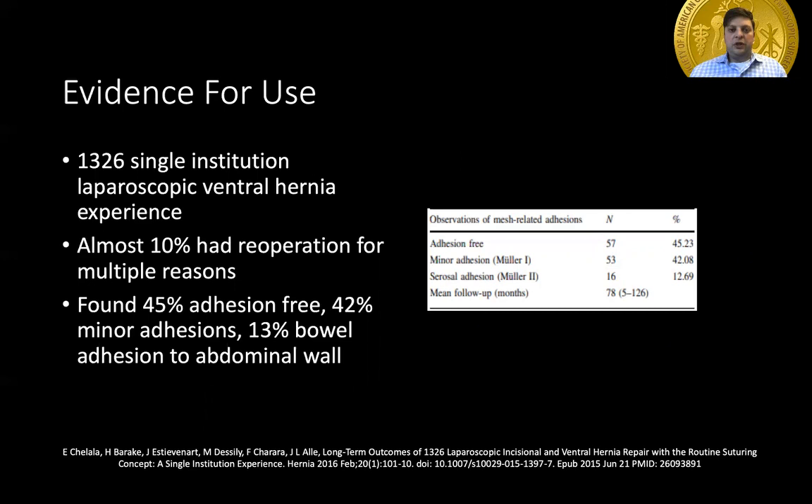Here is another study — a single institution human model looking at laparoscopic incisional and ventral hernia repair. 13,000 patients were evaluated in this study, and 10% had re-operation for a variety of reasons.